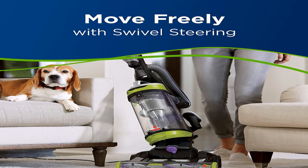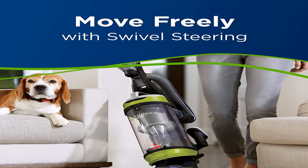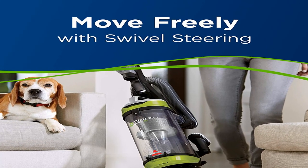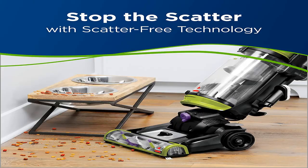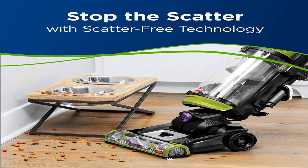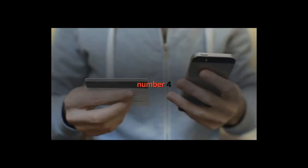Product information: item weight 18.6 pounds, shipping weight 18.6 pounds. International shipping available to select countries. Bissell CleanView Swivel Pet upright bagless vacuum cleaner — for more information, product link in the description box.